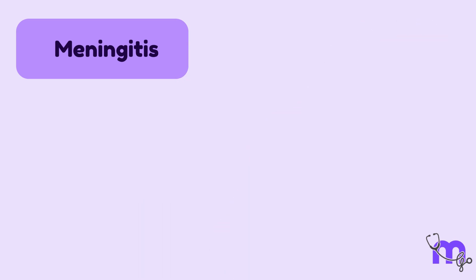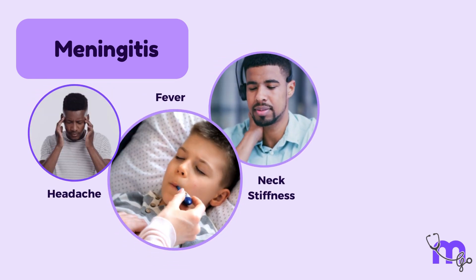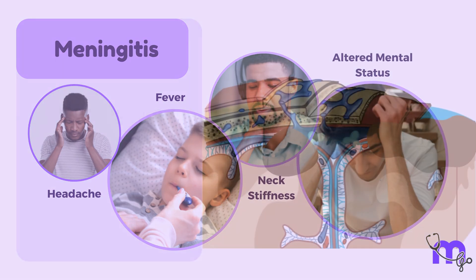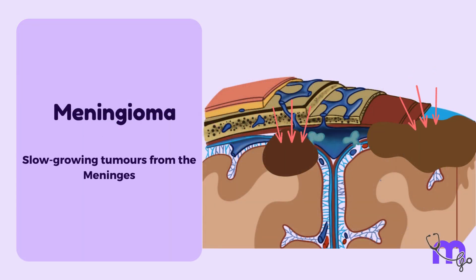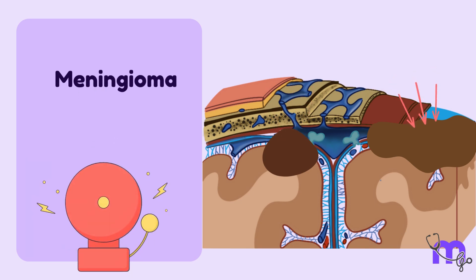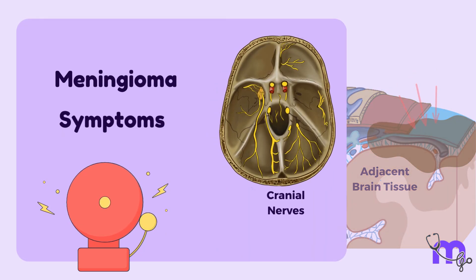Meningitis can lead to symptoms such as severe headaches, fever, neck stiffness, and altered mental status. Meningiomas are slow-growing tumours that arise from the meninges. These tumours are typically benign, but they can cause alarming symptoms if they press on adjacent brain tissue or cranial nerves.